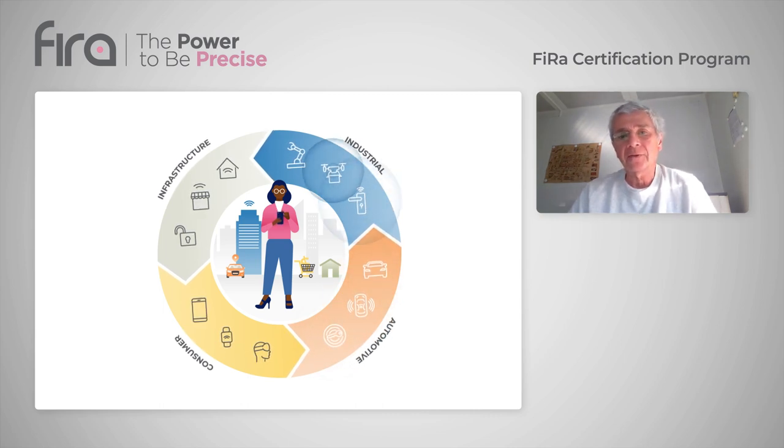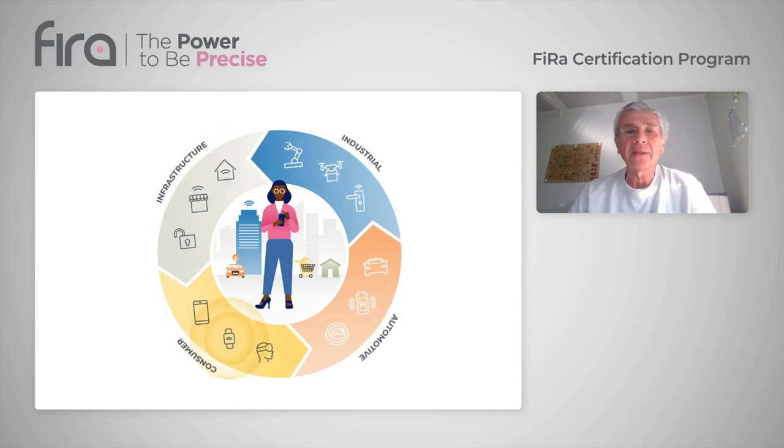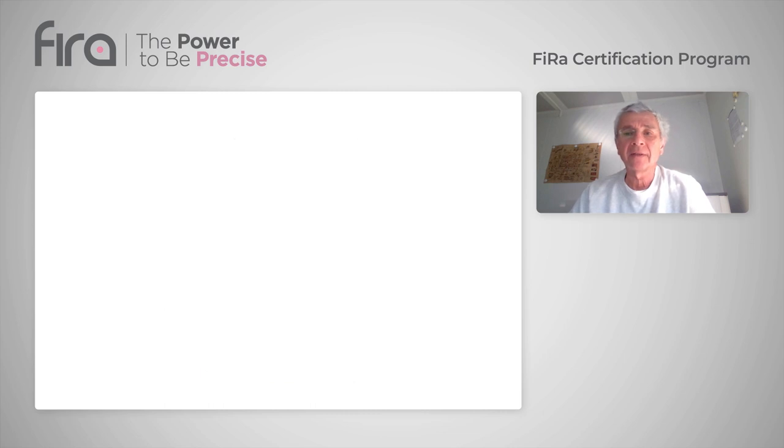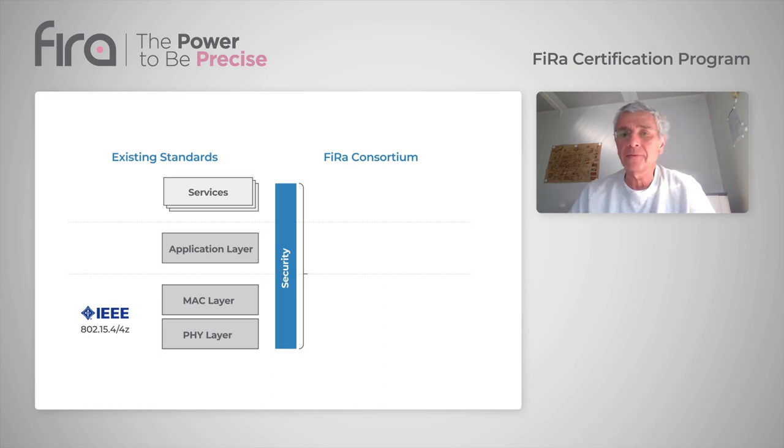The first phase of the FIERA certification program is aimed at driving interoperability between UWB devices. To enable effective testing of the baseline capabilities needed by devices, FIERA has built upon the IEEE standard 802.15.4 and the 4Z amendment, and defined mechanisms beyond the scope of the IEEE standard. This includes an application layer which discovers UWB devices and services and configures them in an interoperable manner.